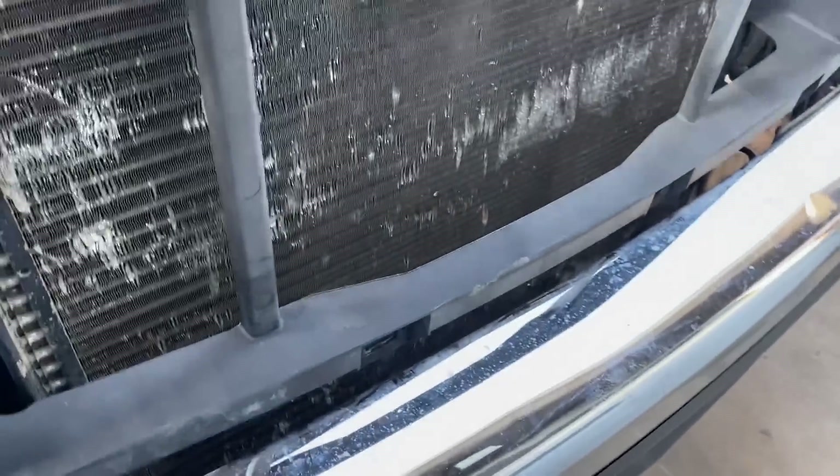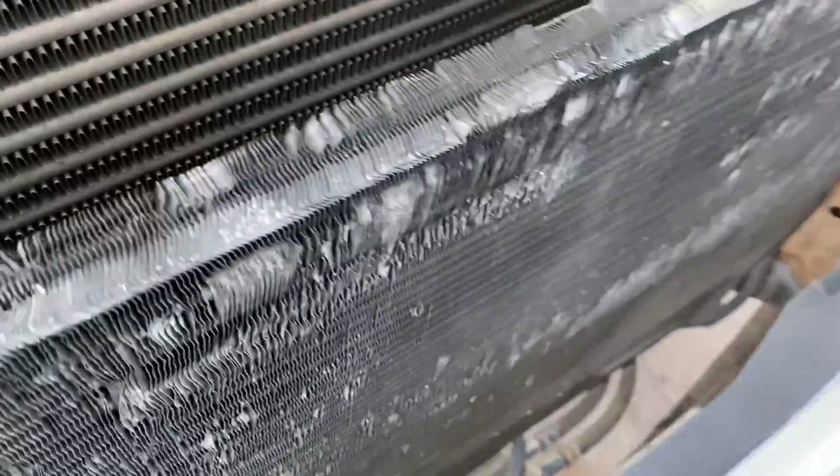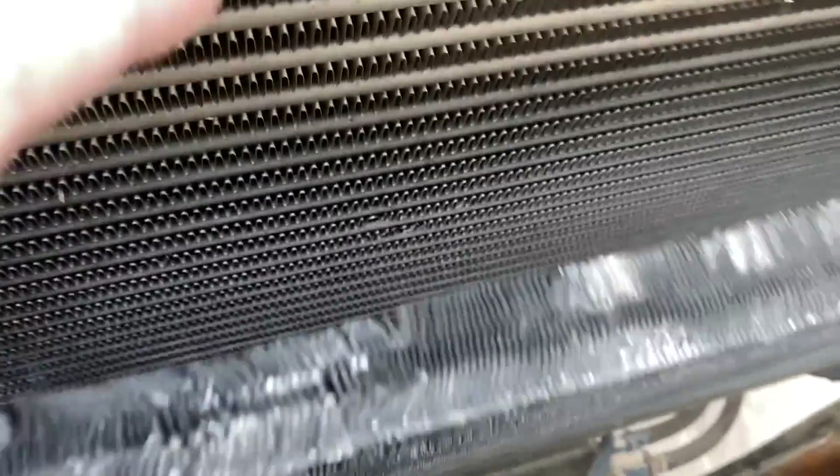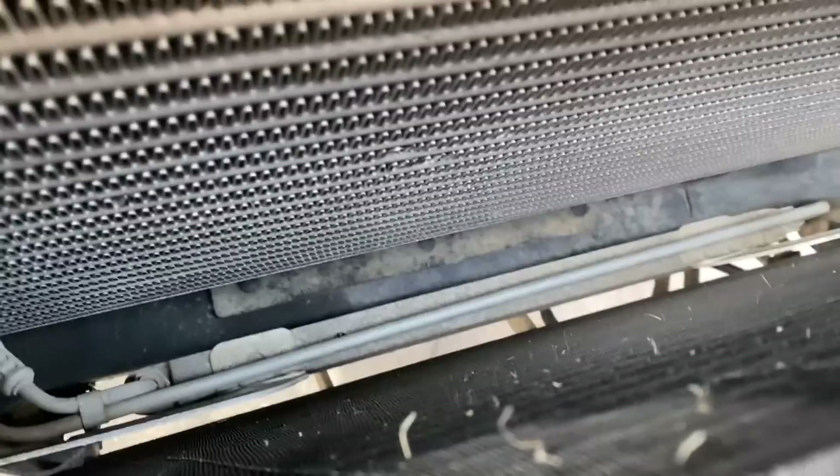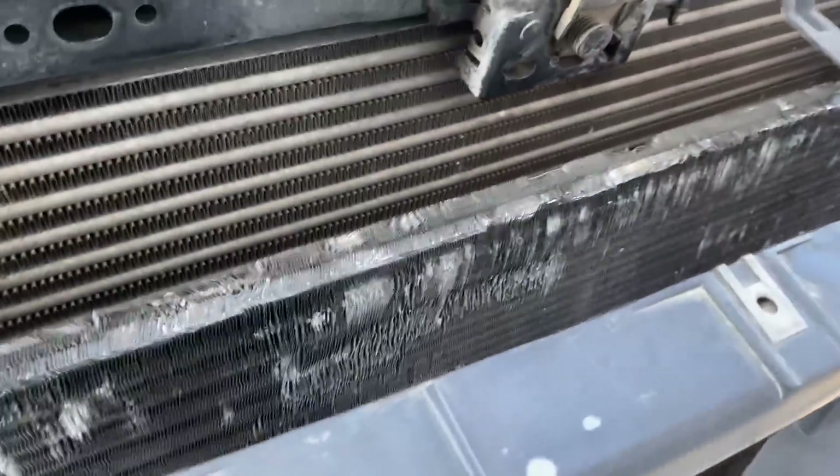What we're going to do today: I've already got the grill out and the top off. Way down there is the transmission cooler — at first I thought that was the transmission cooler, but apparently that is the power steering cooler. So we're going to take this off and put on a Mishimoto.